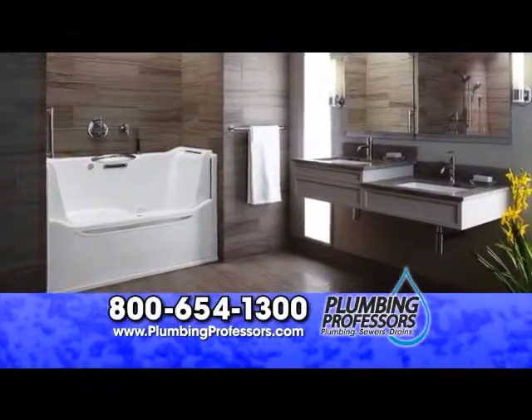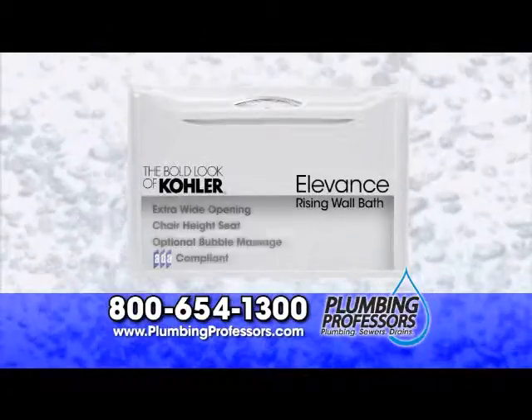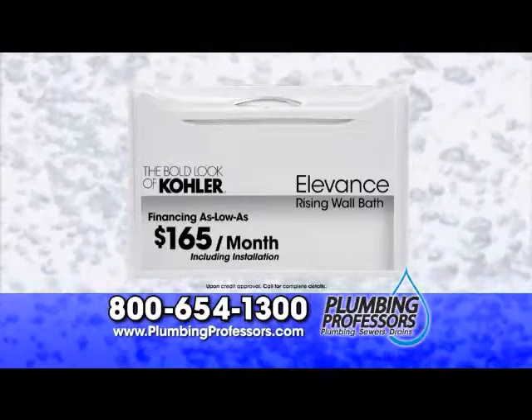Having troubles getting in and out of your bathtub? Plumbing Professors announces the Kohler Elevance Rising Wall Bath for as low as $165 per month with installation, with an easy lifting wall for effortless entry.